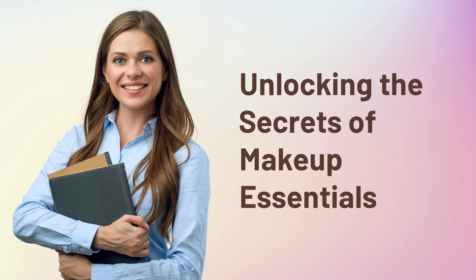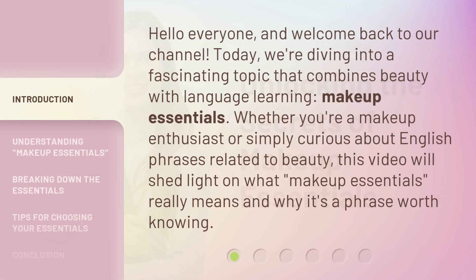Unlocking the Secrets of Makeup Essentials. Hello everyone, and welcome back to our channel. Today, we're diving into a fascinating topic that combines beauty with language learning.